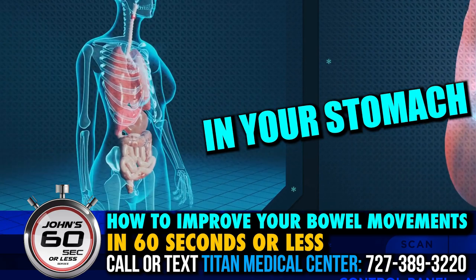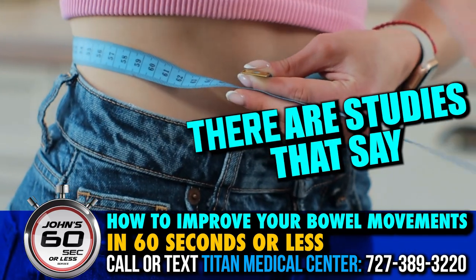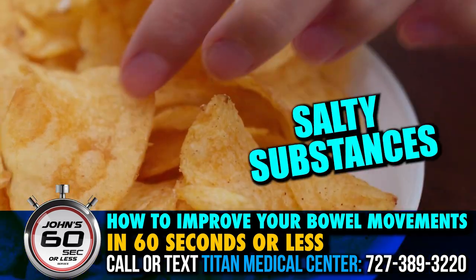One, it improves your microbiome — that's the stuff in your stomach that improves immunity and other things that go along with it. Plus, it supports weight loss. There are studies out there that say having optimal fiber levels is even better than stopping alcohol, sugary substances, or salty substances.